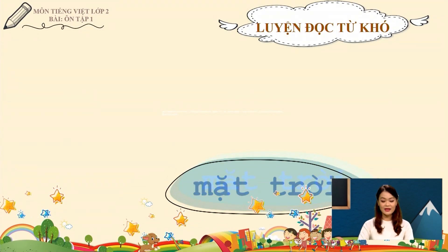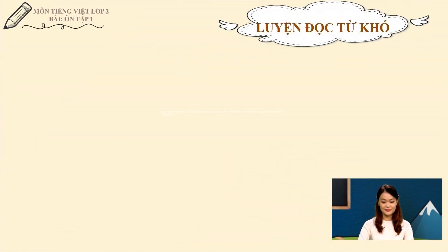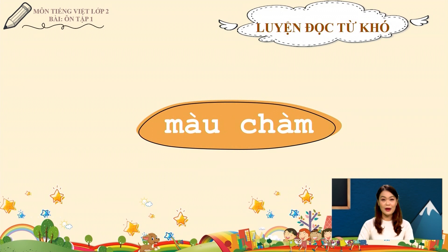Từ thứ hai là từ mặt trời. Chúng ta lưu ý đọc âm tr trong tiếng trời. Các bạn cùng đọc theo cô: Mặt trời. Từ thứ ba là từ màu chàm. Chúng ta lưu ý vần âu trong tiếng màu. Các em đọc cùng với cô: Màu chàm.